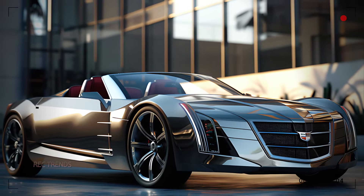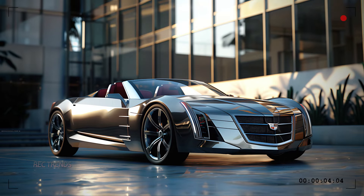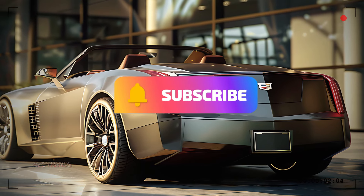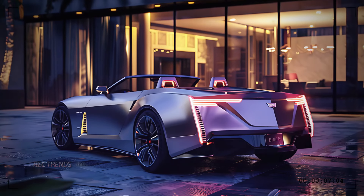So what do you think of the 2025 Cadillac XLR Convertible? Is this the ultimate blend of luxury and performance? Let us know in the comments below. Don't forget to subscribe, like, and share this video. Stay tuned for more exciting car reviews — until next time, drive safe and enjoy the ride.